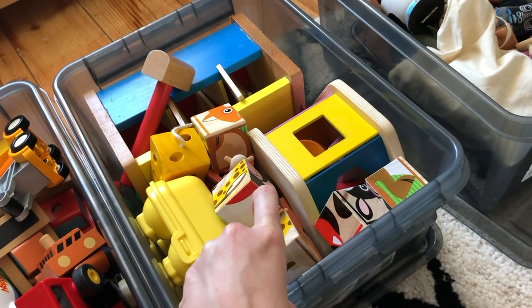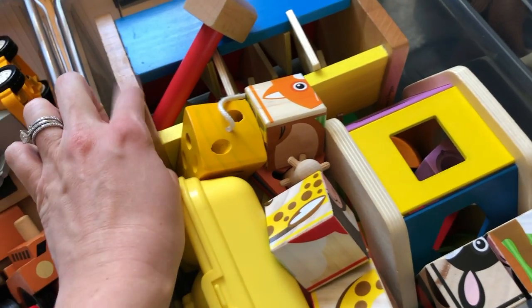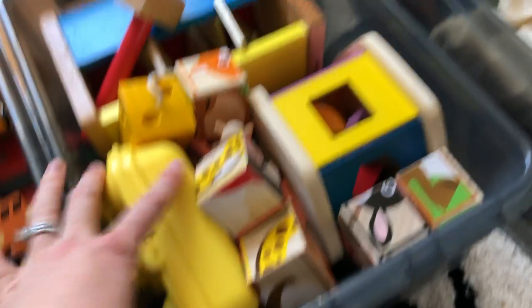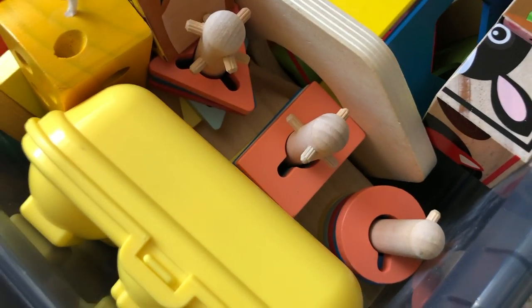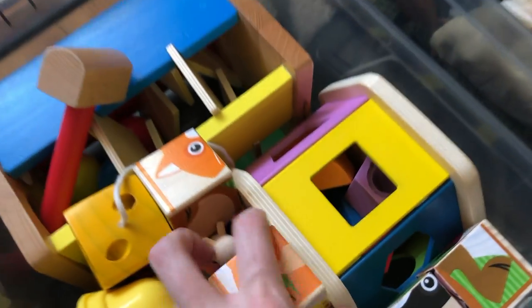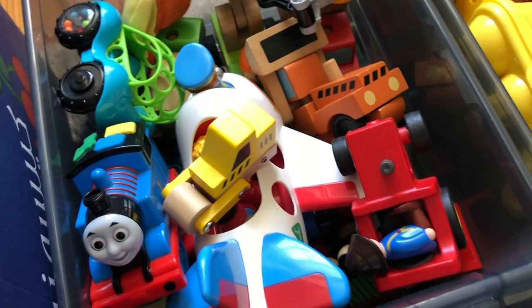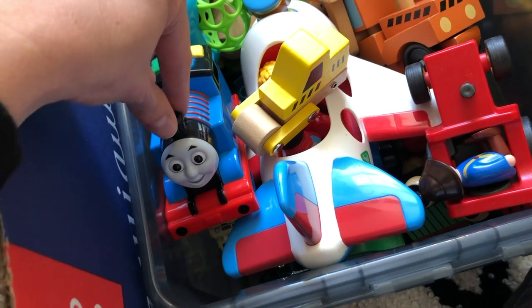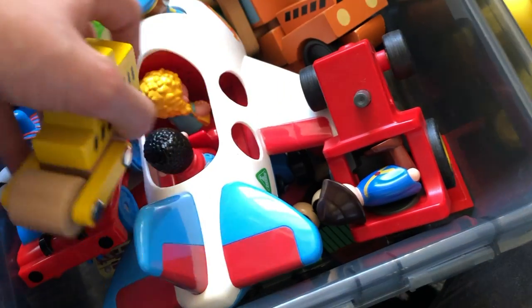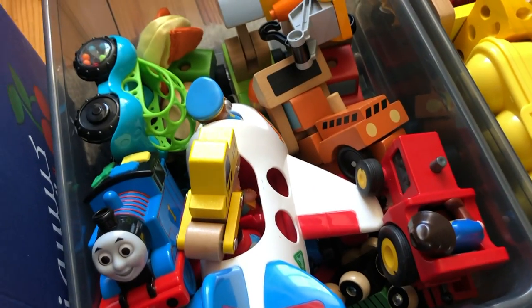This box is activities — things you actually do something with: a shape sorter, a puzzle block, lacing cheese, a Melissa and Doug ball-slammy thing, color-matching eggs, and some twizzling things. That's just like activities. This one is vehicles of all sorts — some have been given to us and I just don't like throwing things away, though they probably need a bit of a cull. There's a bit of Duplo in here and some wooden trucks. Then the last box is a bit more manic — organized chaos.